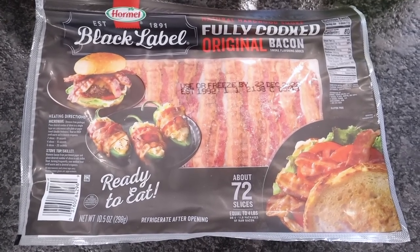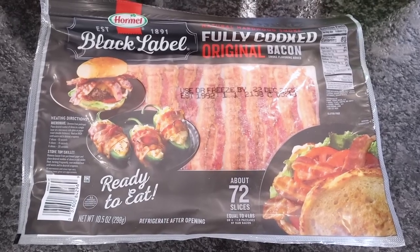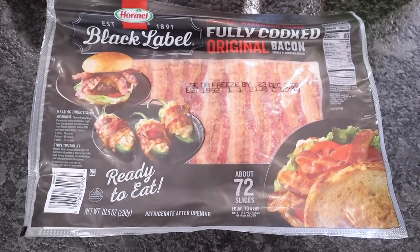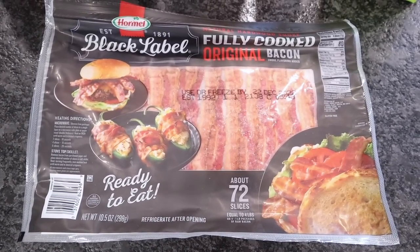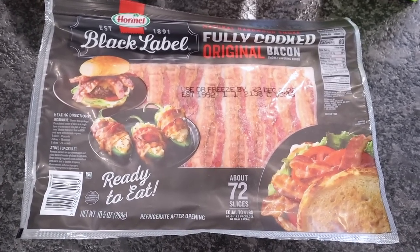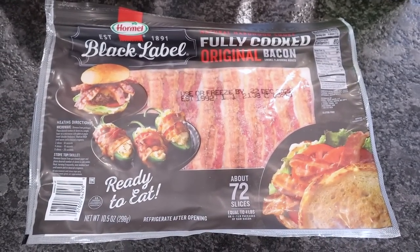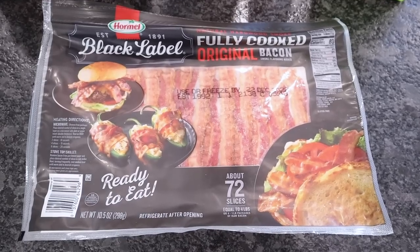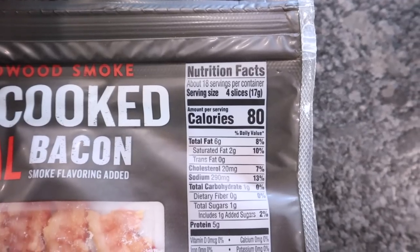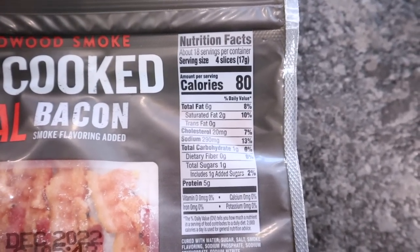Black Label Hormel fully cooked bacon — 72 slices in here, about $18 now, which has went up significantly. But if you go to the grocery store and buy the small pack of fully cooked bacon with 10 to 15 slices, you're gonna pay about $10. So it is cheaper in the long run to pick this up at Sam's. Four slices is a serving: 80 calories, 6 fat, 5 protein and 1 total carb.